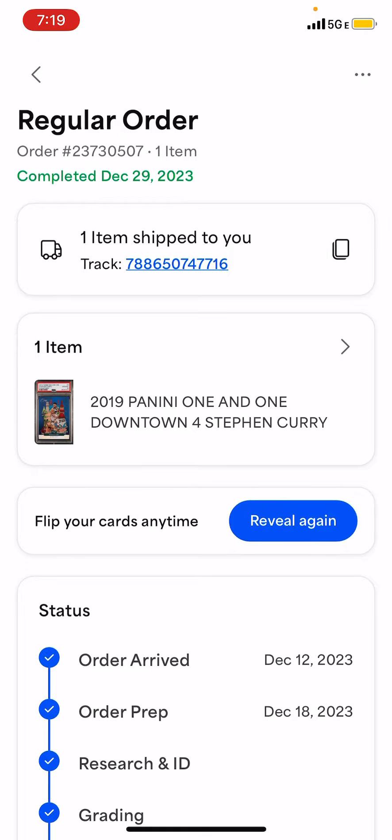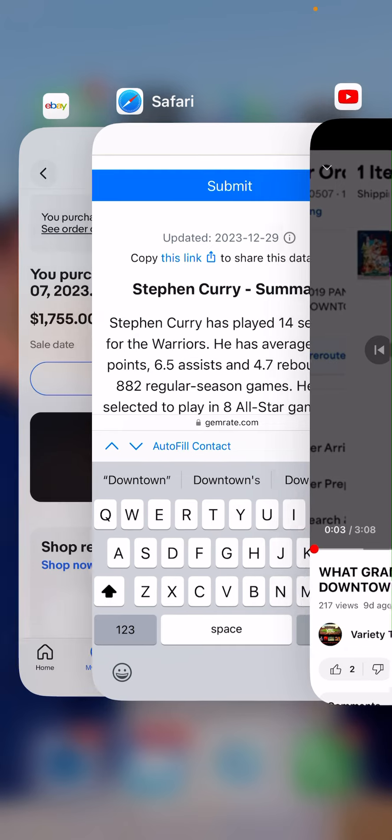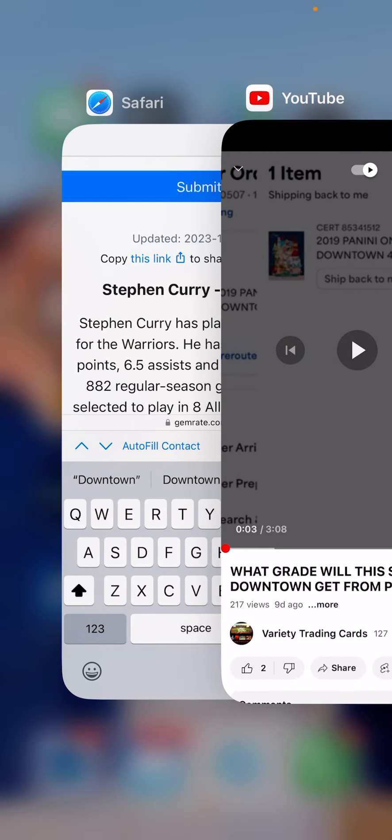I'll show you the details and background of how that played out. I had bought it on November 7th and organized it with other cards I had going in for a grading order. They received and checked it in on December 12th. But why was I willing to pay this price, and why did I feel like I would get a PSA 10? I had explained this prior in my purchase.